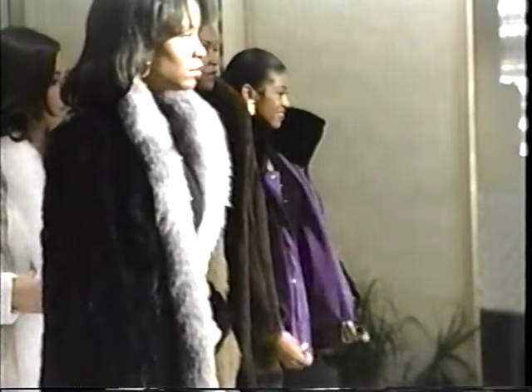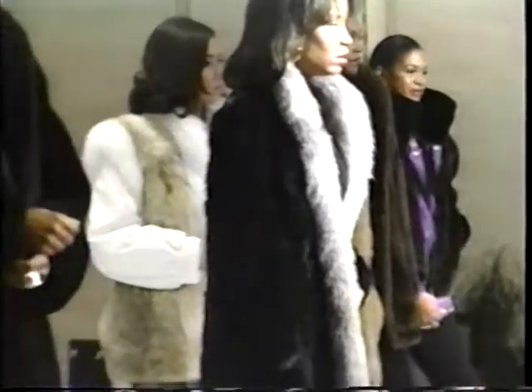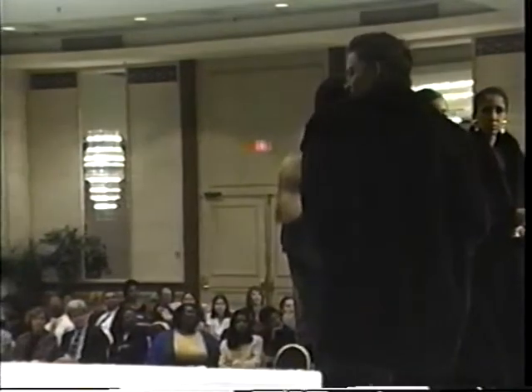Our next fur is a Lunar Rain Mink. Sheared to give a velvet look. American Ultra means the finest mink combined with a notched collar and cuffs. This stroller can dress up or down.